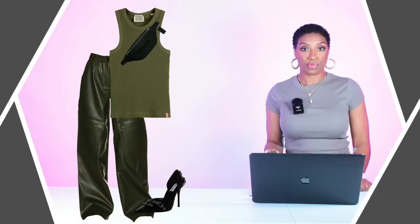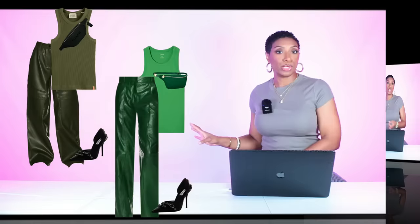You can see the two different looks — we have the deeper green look here and then we have the lighter green look here. Both work. So we have our leather pants, our tank top, our crossbody bag slash fanny pack, and our black heels.